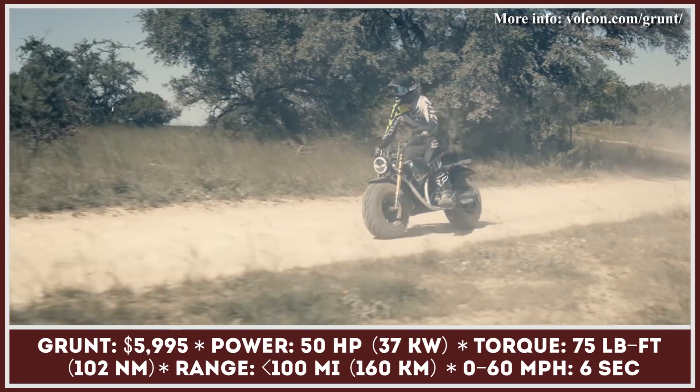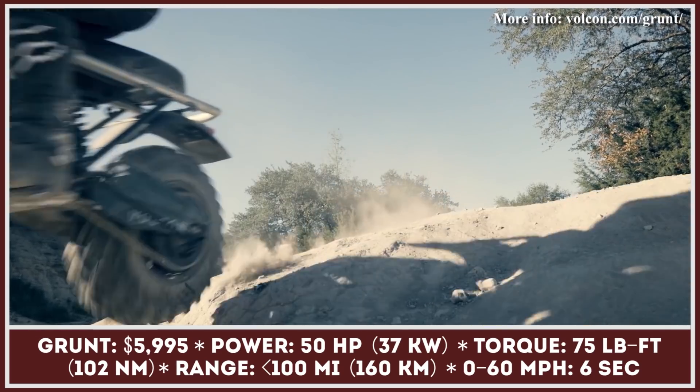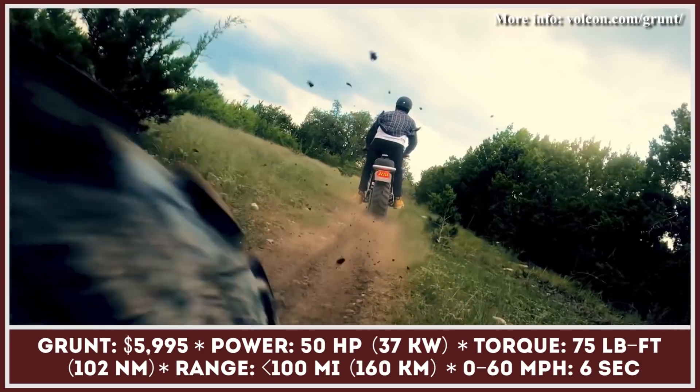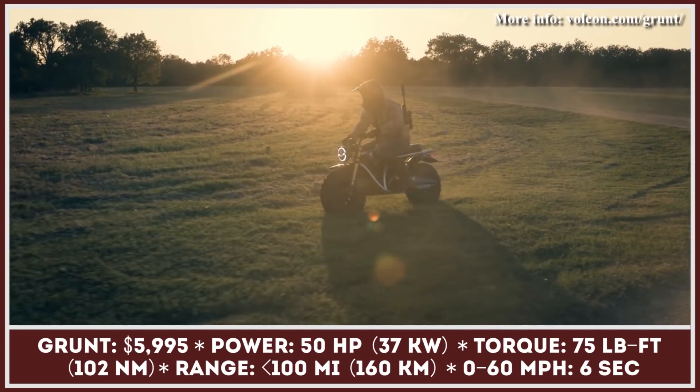This Texas-based startup specializes exclusively in developing all-terrain-capable electric vehicles, either with two or four wheels. Their first model is a rugged motorcycle that rides on two huge, chunky tires, offers 12 inches of ground clearance, and comes with a premium off-road suspension.